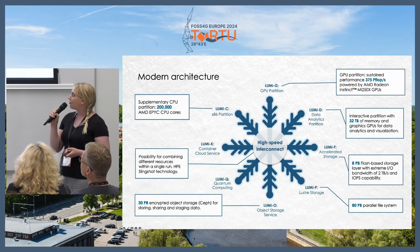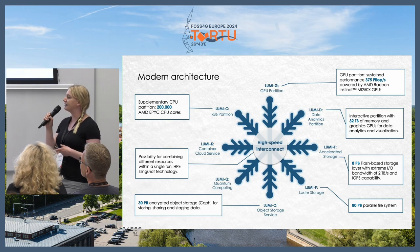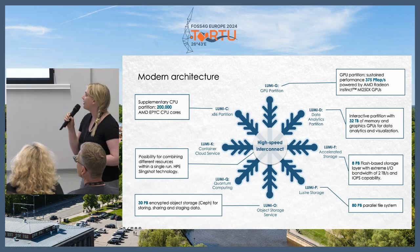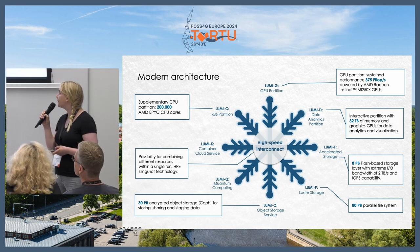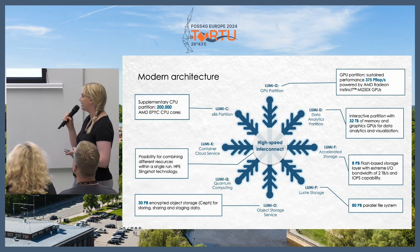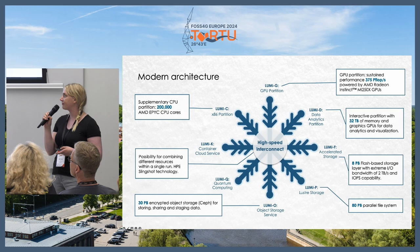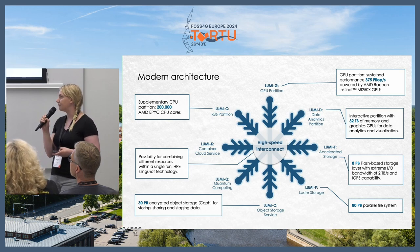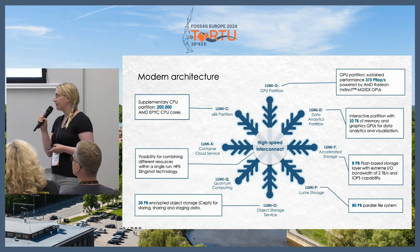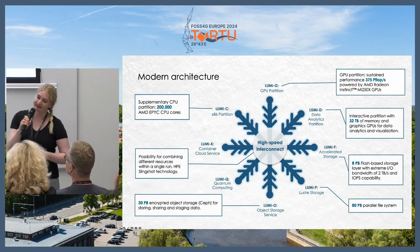Starting at 11 o'clock on the diagram, there is the Lumi-C partition of CPU cores. But Lumi is mostly a GPU machine, so if you work with machine learning, it's the machine for you. Then there's a partition for data analytics, a flash-based storage layer, Lustre parallel file system, and at 6 o'clock the Lumi object storage where you can store your data during the project lifetime. There is also a partition for QPUs, which are used for some research, and the Lumi-K container cloud service.